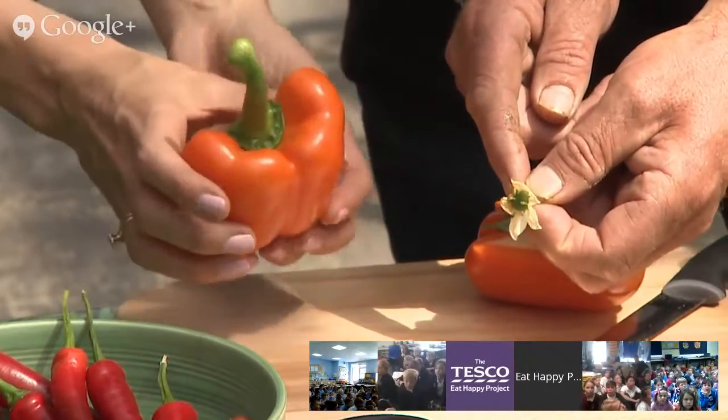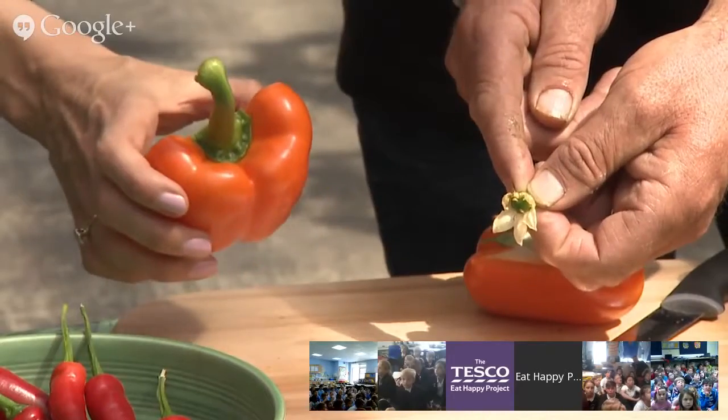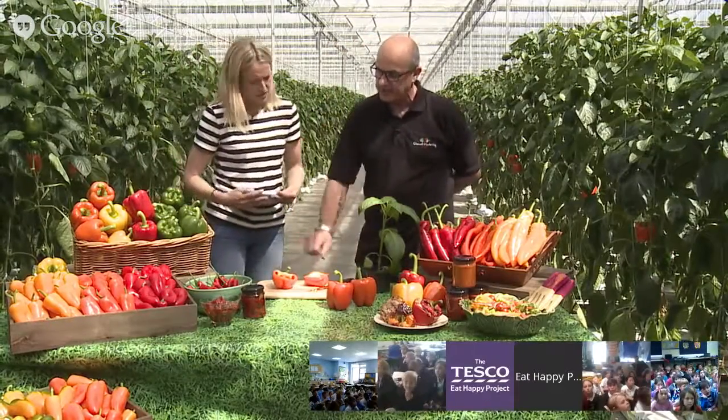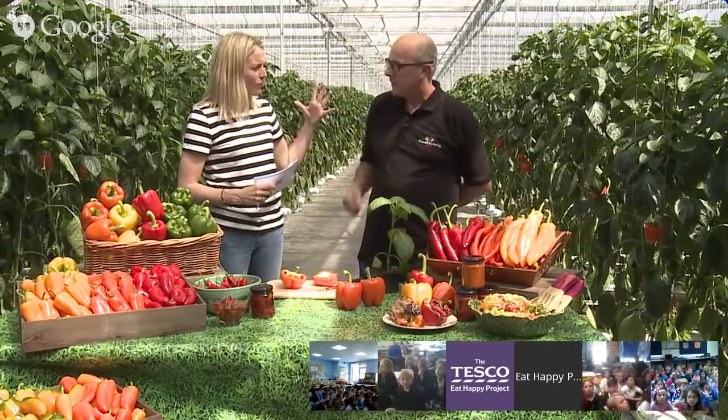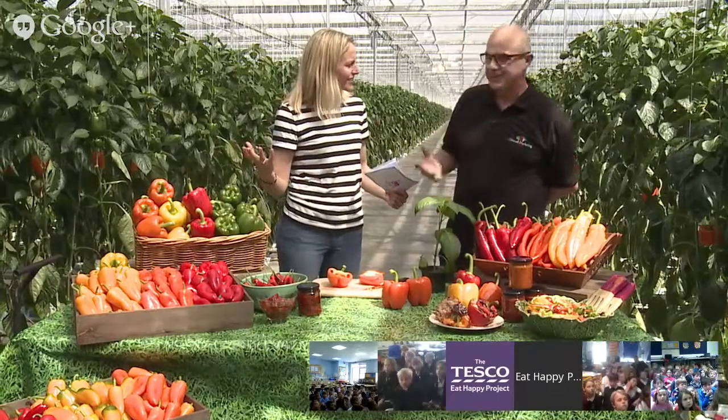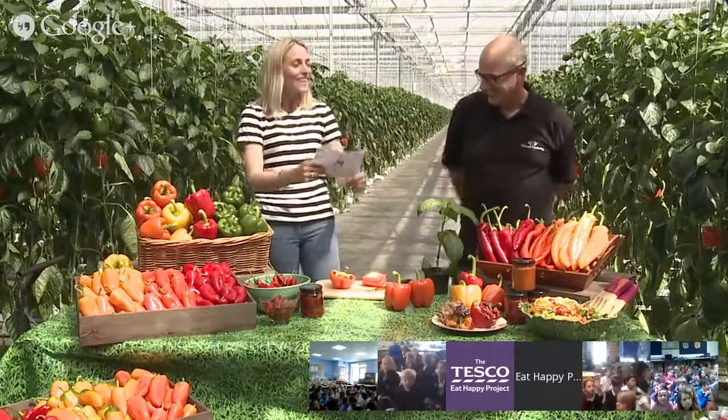So the calyx where the petals were grew into the full pepper — that is amazing. We would just eat the orange flesh, and you can eat the seeds but most people just eat the orange part. In this one greenhouse we're going to have about 4 million fruit by the end of the year. Peppers have been eaten in the UK since Christopher Columbus brought them from South America in the 15th century. They were named 'peppers' because they had that peppery taste and were quite strong.